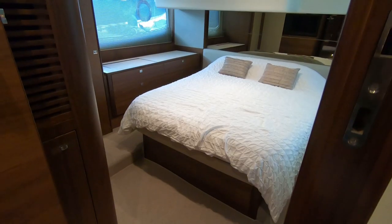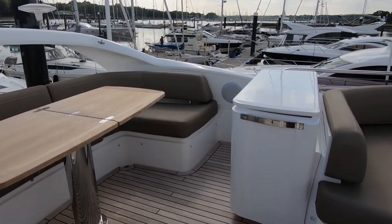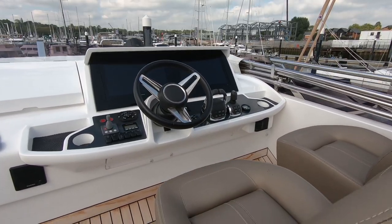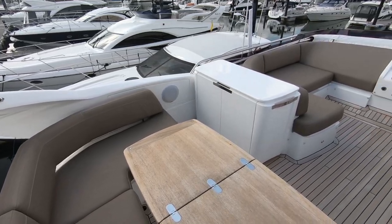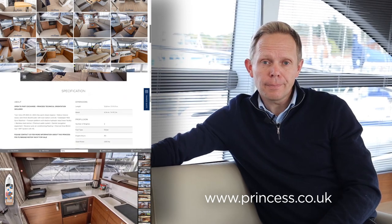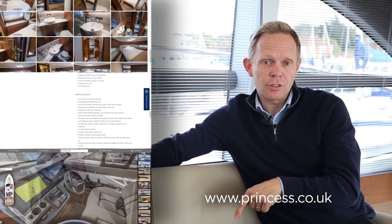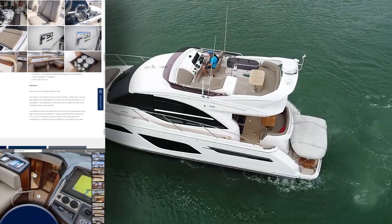This boat provides really versatile accommodation for six people for extended family cruising. This particular boat presents a fantastic opportunity to get on the water next spring — the current waiting list for a new boat is at least 12 months at the time of filming, and she offers a great saving on the new list price. For more information, further details, more photographs, and to view the 3D tour, please visit princess.co.uk. If you like this video and would like to see more content from this channel, please click the subscribe button below. Thank you for watching.